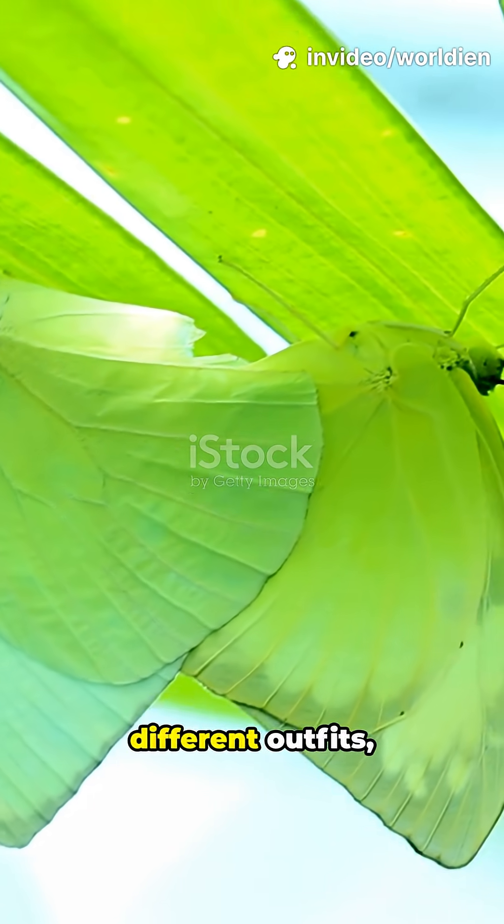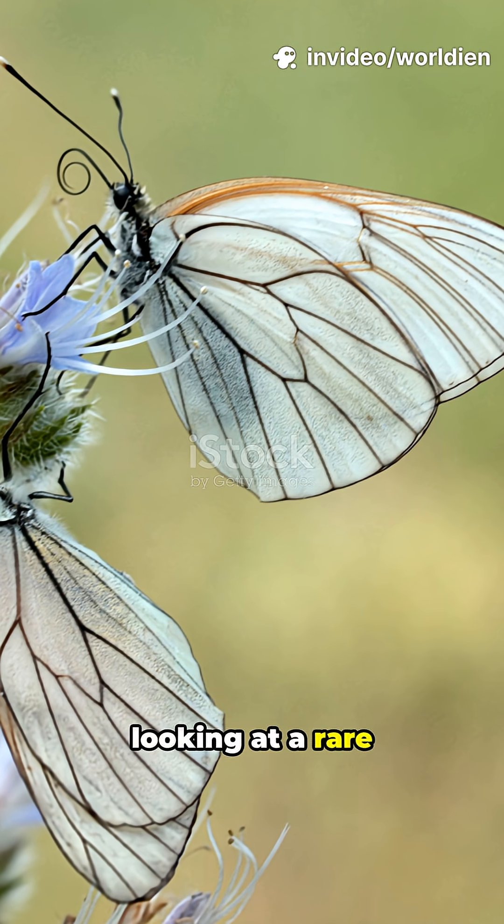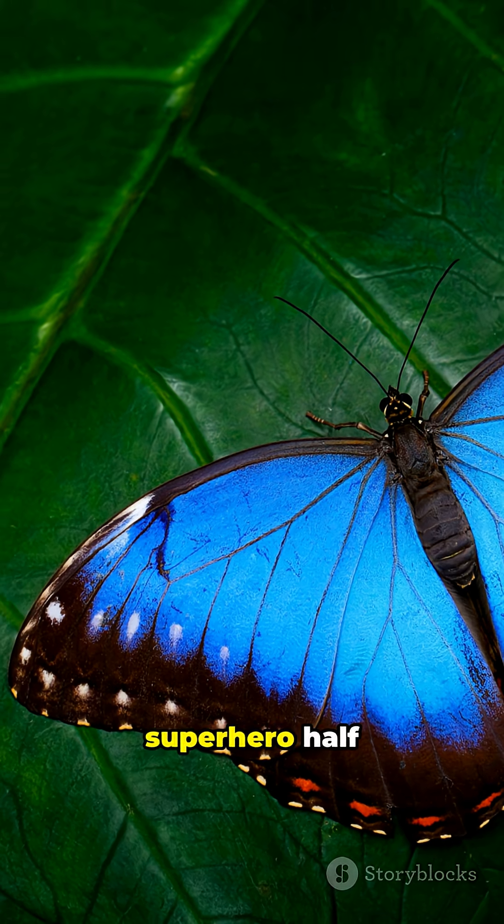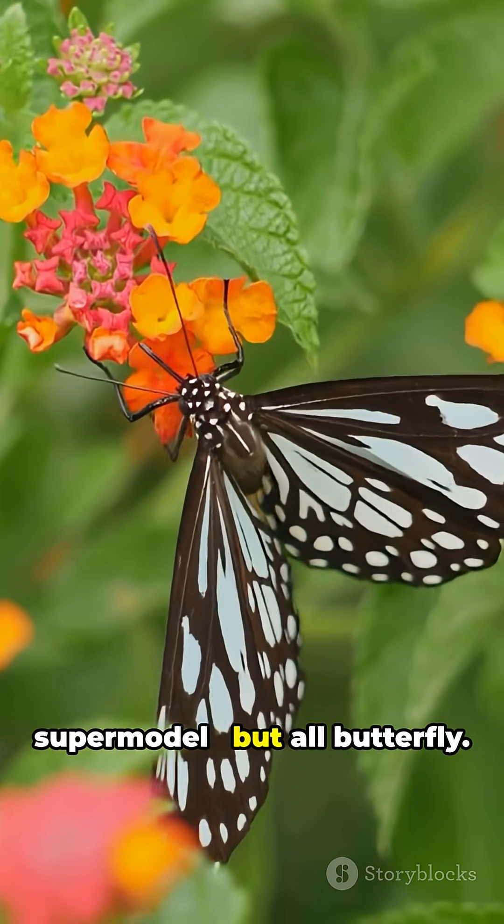If your butterfly looks like it's wearing two different outfits, you might be looking at a rare natural marvel — a bilateral gynandromorph. Think half superhero, half supermodel, but all butterfly.